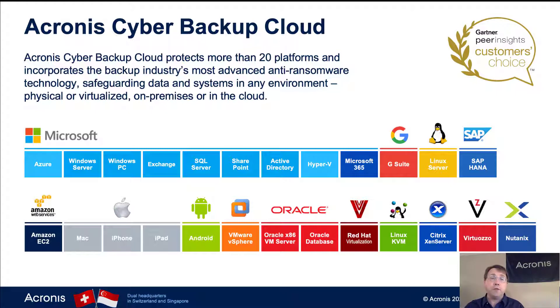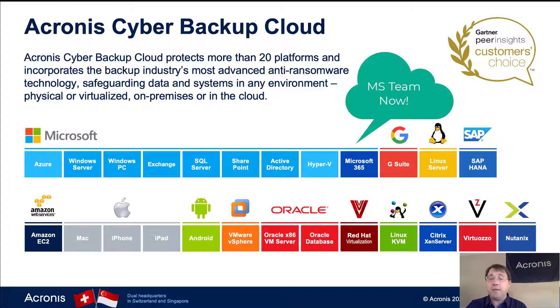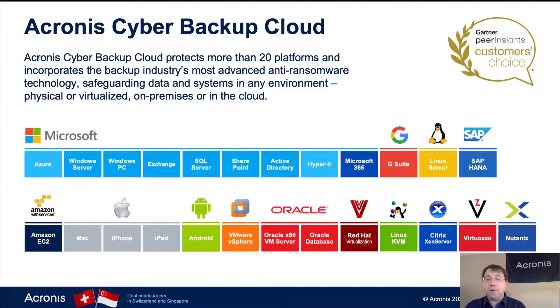We start with the Microsoft cloud solutions, including Azure and Office 365, and most recently Microsoft Teams. We also add G Suite and Amazon EC2, and we continue to expand the number of cloud solutions that we support.